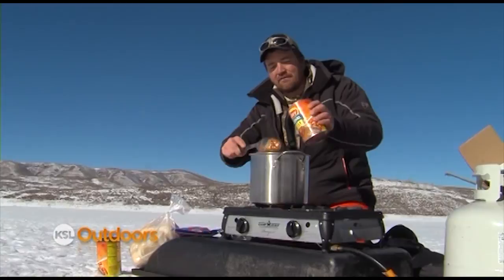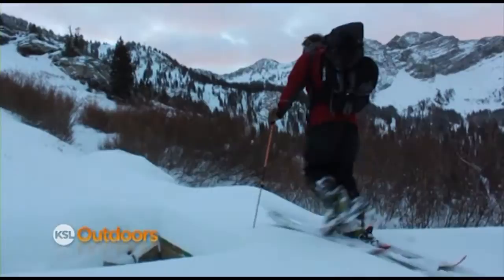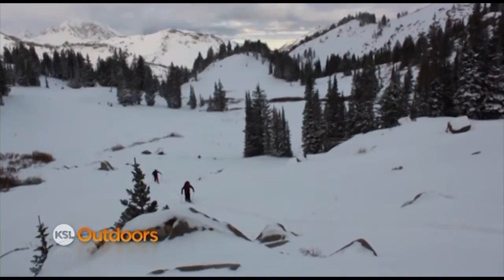Welcome back to KSL Outdoors, back here on the ice at Schofield. If you're looking for ideas to get your family and friends out on the ice this year, maybe for some ice fishing tournaments, you can find that and much more on our Outdoors Calendar page at KSLTV.com. Time now to turn it over to Outdoors Producer Jared Hargraph, who introduces us to tonight's Back Country Trail.